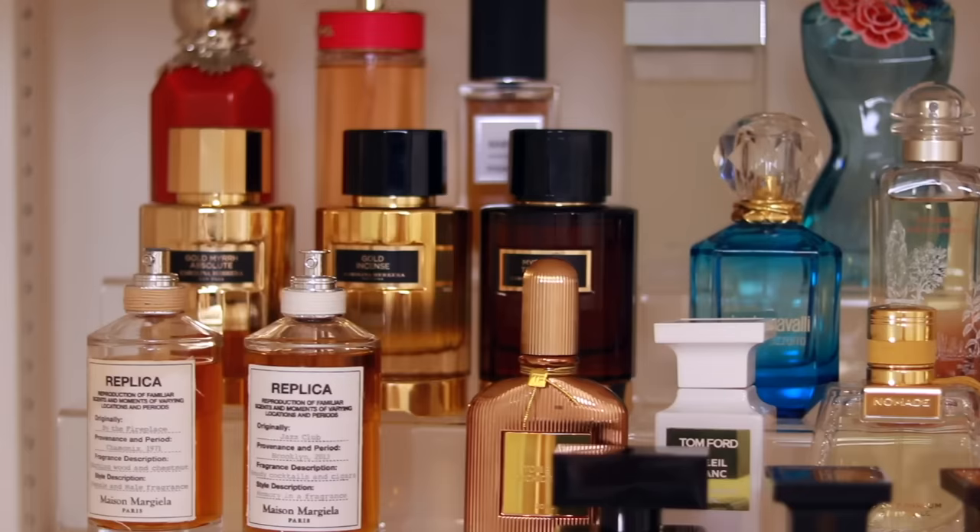Hello everyone and welcome back to Jus de Rose. As you can see, I'm standing in front of my perfume collection, which has expanded since the last video I posted about it. Today I want to share with you my designer fragrance collection.